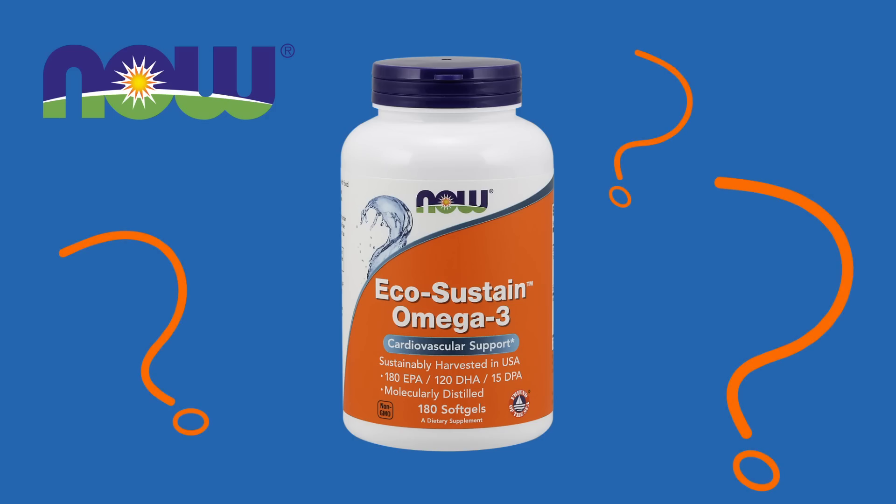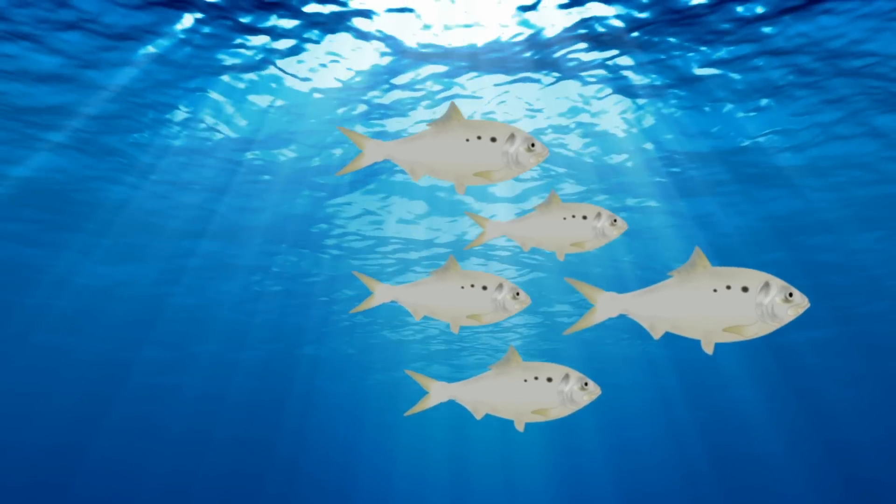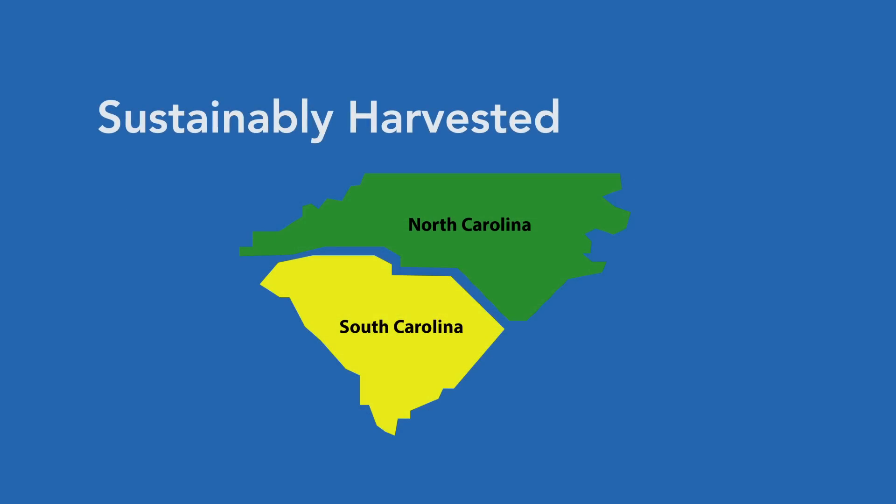Where do Omega-3 supplements come from? Now EcoSustain Omega-3 supplements are made from menhaden fish that are sustainably harvested off the coast of the Carolinas in the USA.